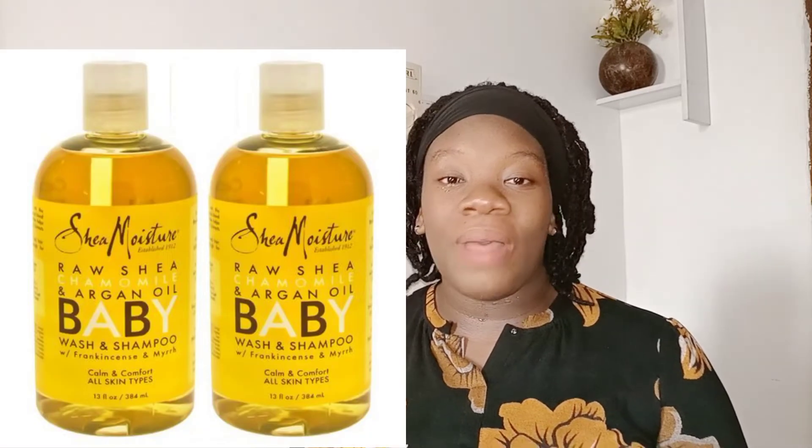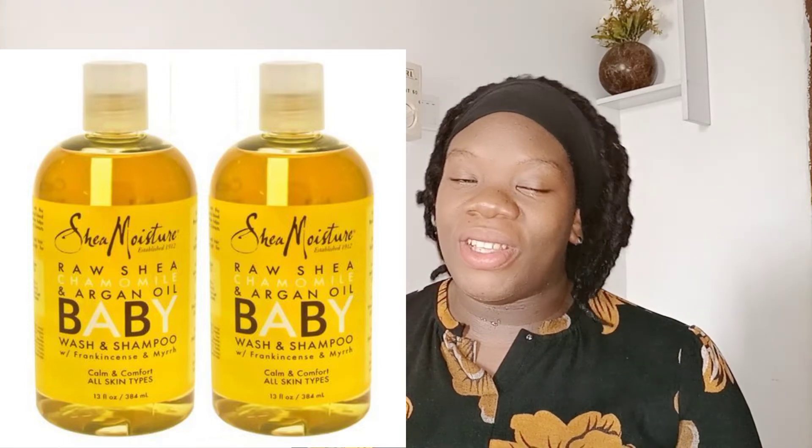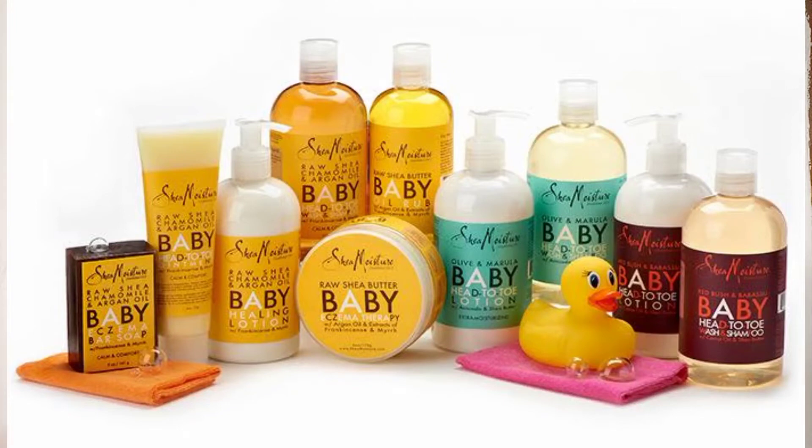The first one on my list is SheaMoisture Baby Lotion. The first thing that attracted me to this product is the packaging — I always have trust issues. What actually attracted me to this product is that the bottle is transparent. I'll attach the photo here, so you get to know what you're buying and what your baby's cream or soap looks like.